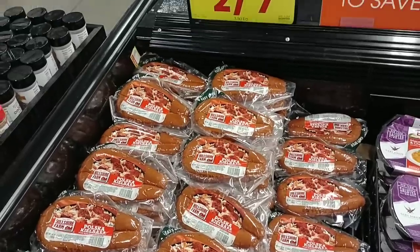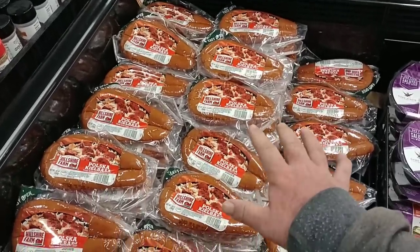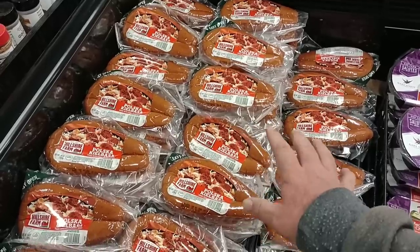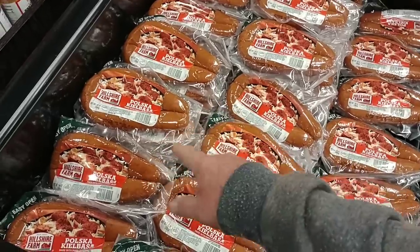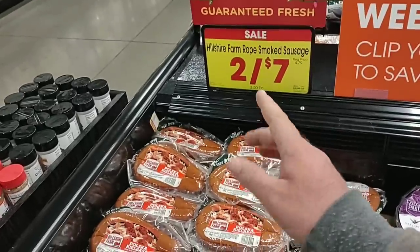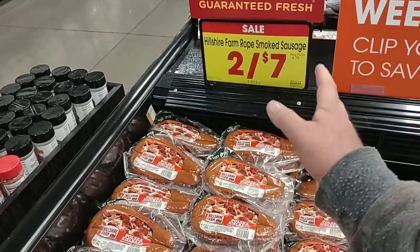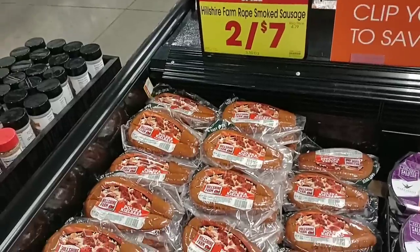All Hillshire Farm rope smoked sausage is on sale this week at $3.50 if you use your Kroger Plus card. It's a two-for-seven deal, but you don't have to buy two — just buy one, use your Kroger Plus card, and it comes down to $3.50. Regular price is $4.79.